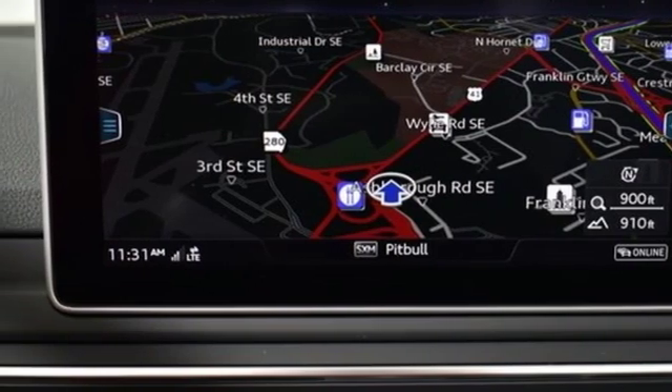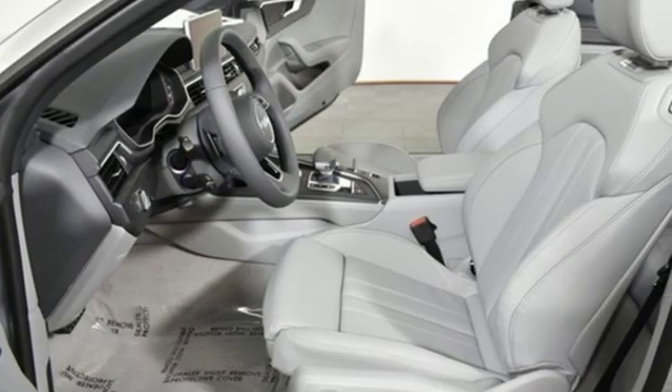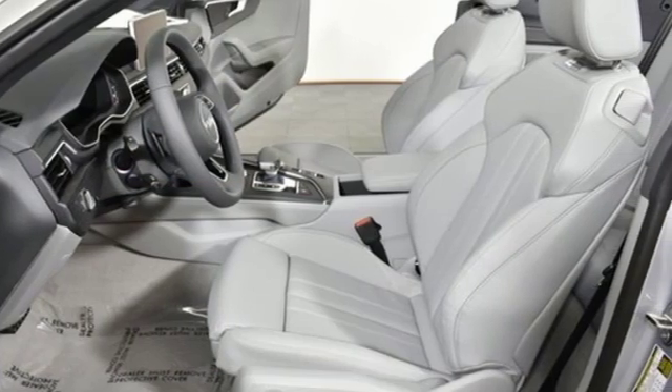Streaming audio, dual zone climate control, gas pressurized shocks, configurable instrument gauges, and auto shift manual transmission.